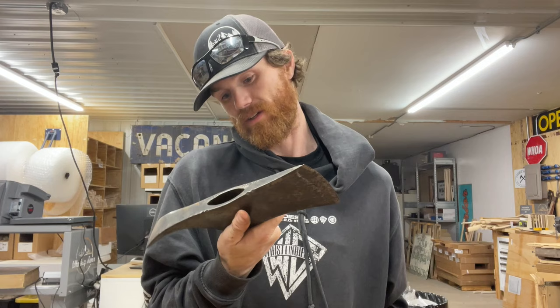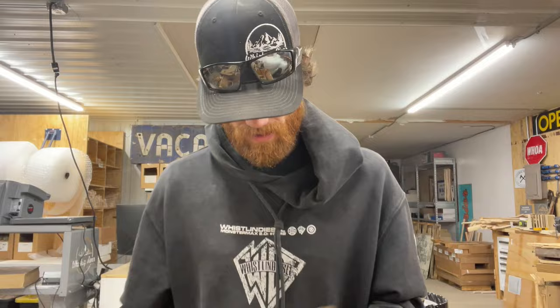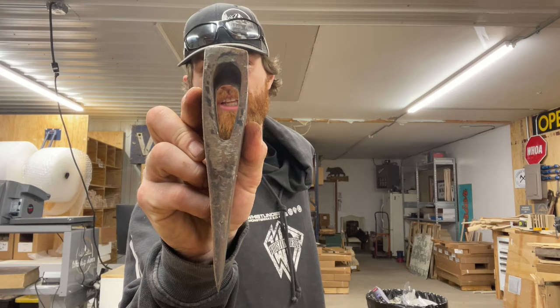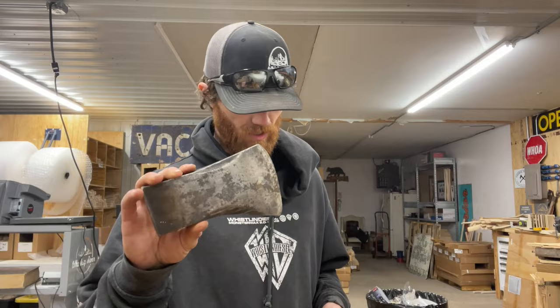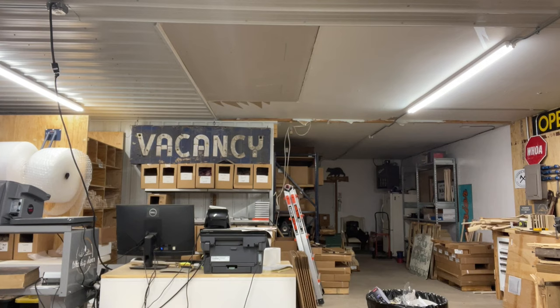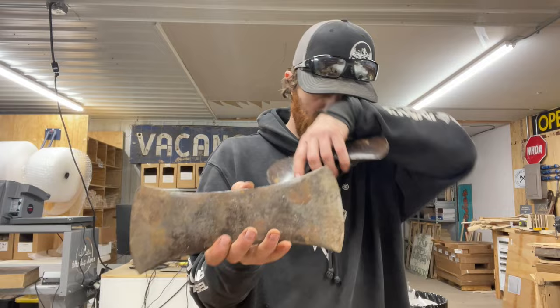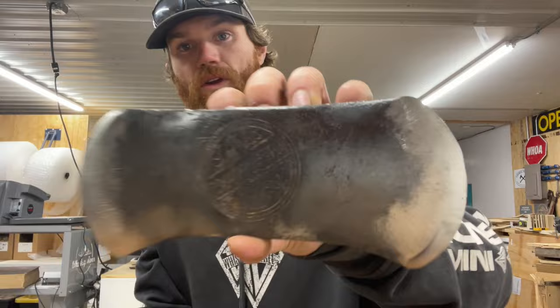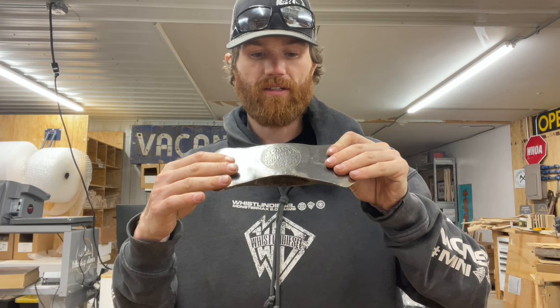Nice little single bit. High Test Challenger — look at how wedgie that is. Boy's axe eye, maybe even a little smaller. Foreign head. Swedish. Craftsman double. Lakeside swamper — narrow swamper, is that what that is? Double. Worn double — this one's pretty worn out. Might be a cruiser — it's three pounds so probably full size.